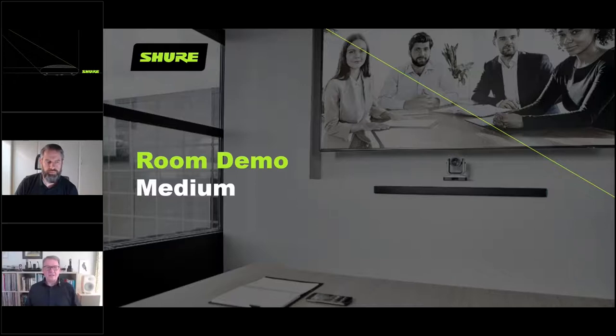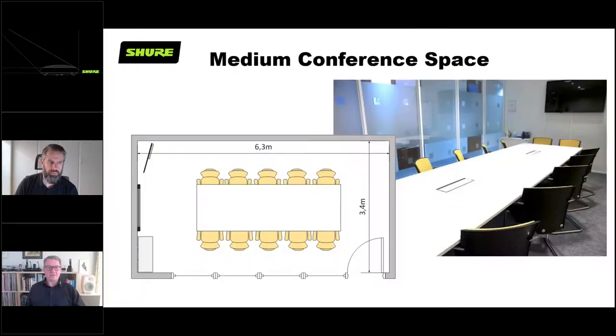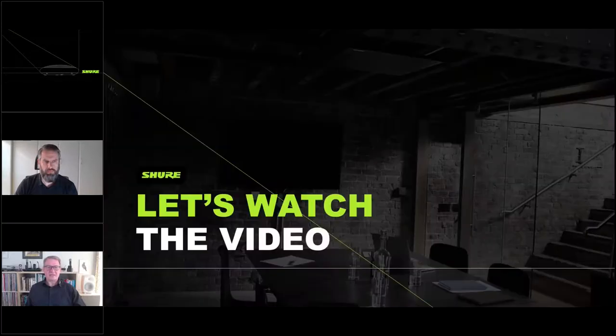The next room demo we're going to look at is the medium-sized room. The actual room where the video was recorded is slightly smaller than the previous one - only space for 10 people, just over six meters long, three meters wide, and the same ceiling height just under three meters. Glass-walled down one side, with a very hard surface on the table and hard wall surfaces, so the acoustics in this room are slightly different to the conference room we just saw.